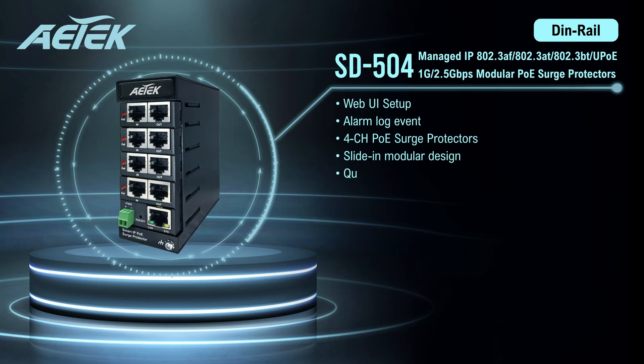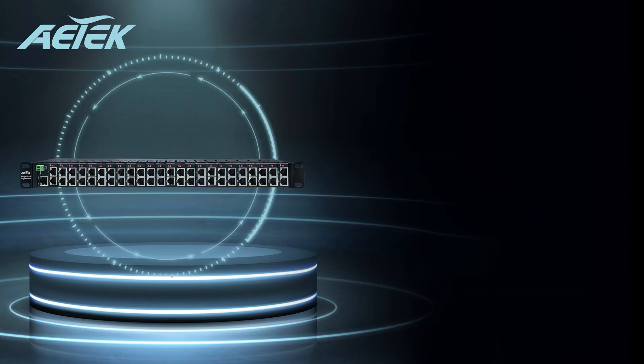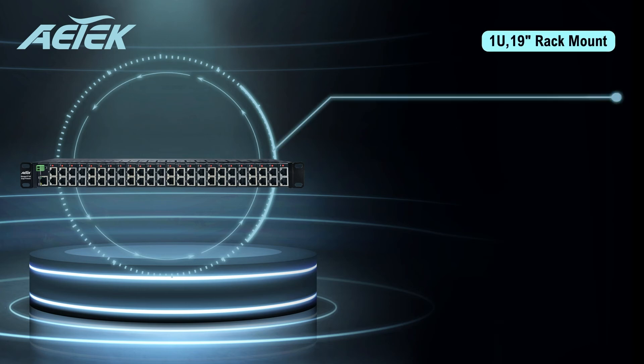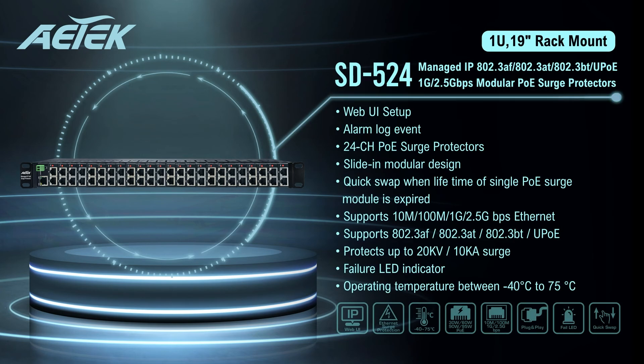The SD504 is an industrial-grade 4-channel managed surge protector great for outdoor applications, protecting outdoor surveillance systems and wireless networks. The modular design allows you to replace the module without removing the entire device. The SD524 is a rackmount 24-channel managed surge protector that works well in the server room, protecting your valuable networking devices, storage equipment, IP phone systems, and more. The failure LED indicator allows you to recognize the failed channel and replace the module for further protection.